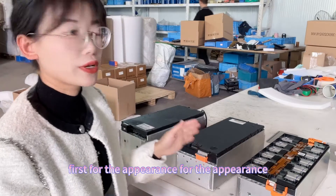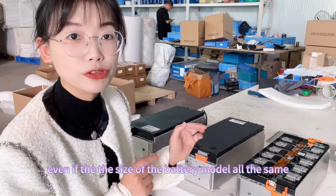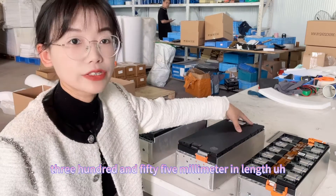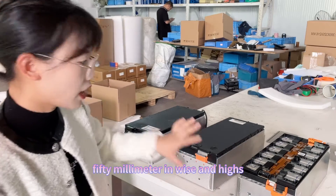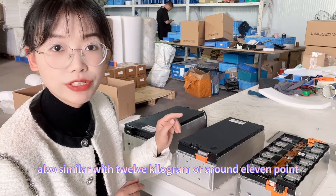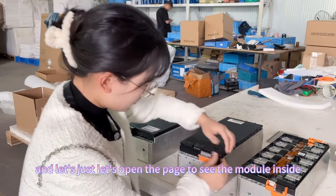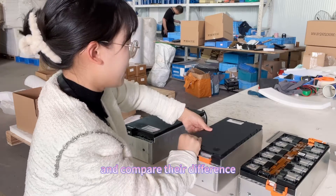For the appearance, you can see different companies have different designs, even if the size of the battery module is all the same. These three types of 12 series 1 parallel 50Ah are all 355mm in length, 150mm in width, and 150mm in height — the size is the same. The weight is also similar — around 11.5 to 12 kilograms between each of the modules. Let's open the case to see the module inside and compare their differences.